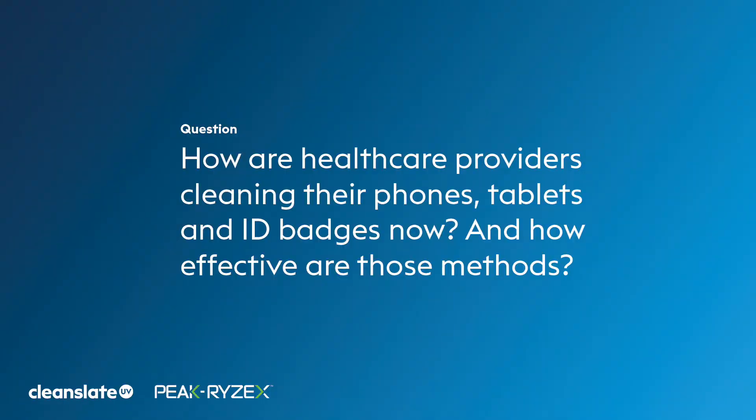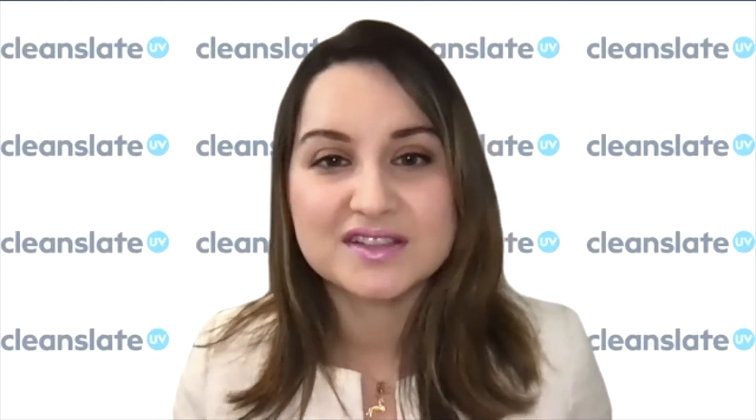How are healthcare providers cleaning phones, tablets, and ID badges at the moment, and how effective are the methods they're using? There are no formal guidelines, and device hygiene compliance is poor among healthcare workers, ranging between only 13% and 37% reporting that they clean their devices, with many reporting they don't clean them at all.